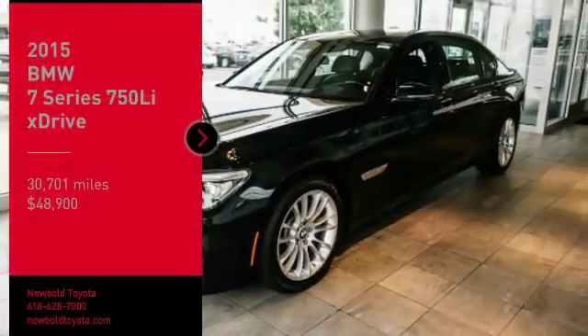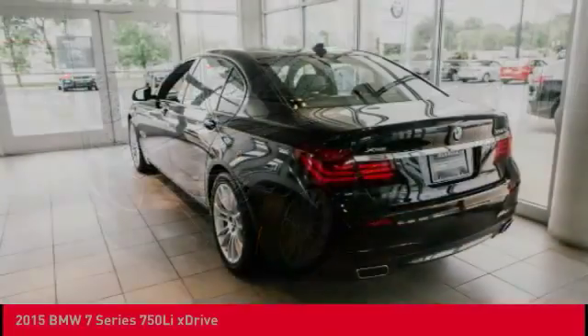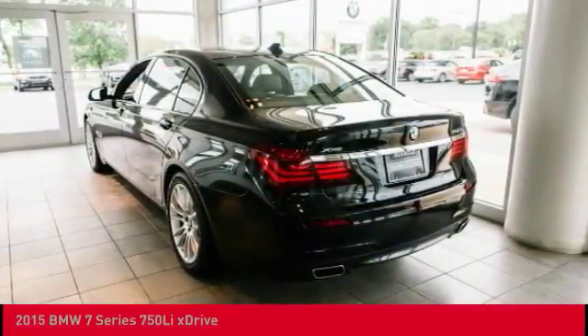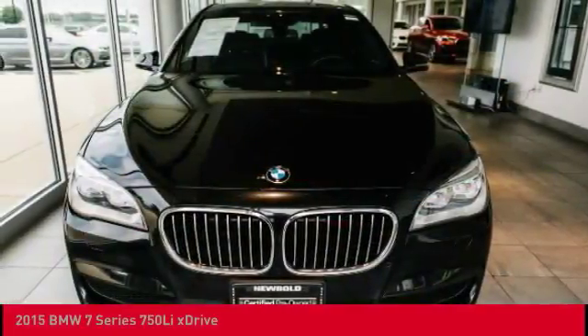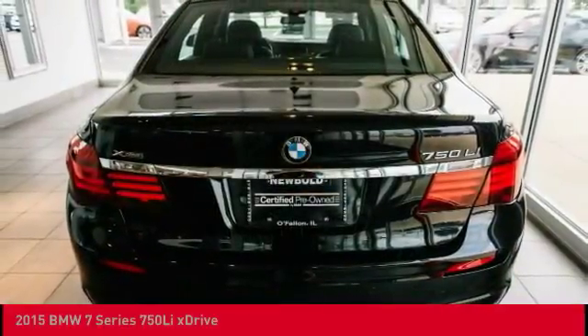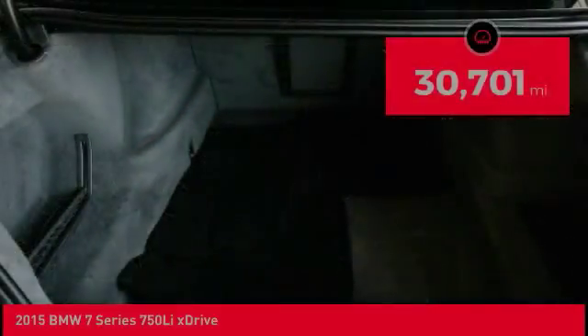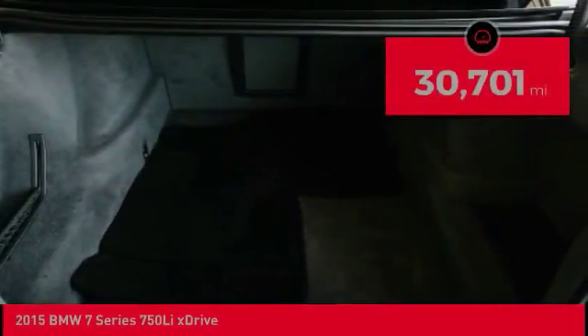Make a great choice today with the 2015 7 Series. The BMW 7 Series is the pinnacle of luxury. This full-size sedan has always represented the top of luxury and technology and is priced below $50,000. This vehicle has less than 35,000 miles.